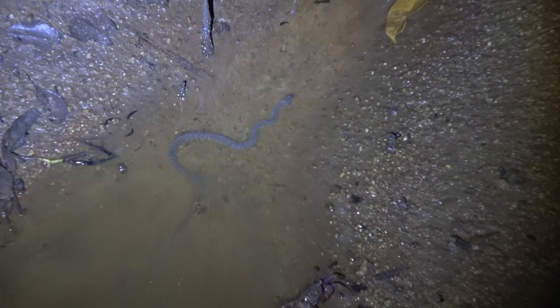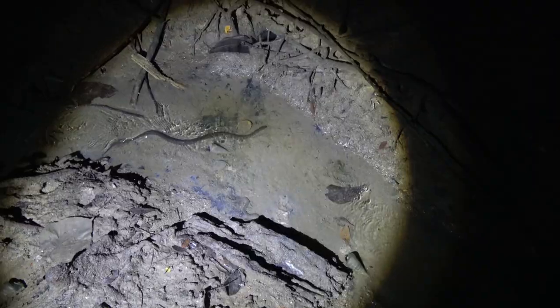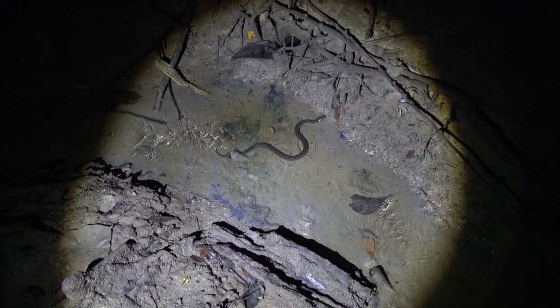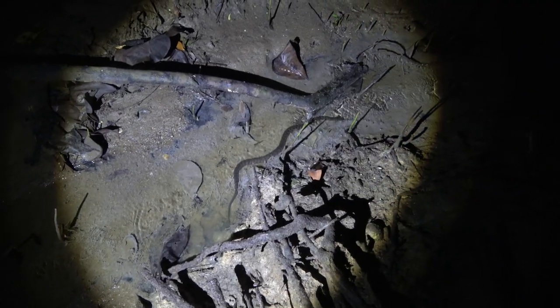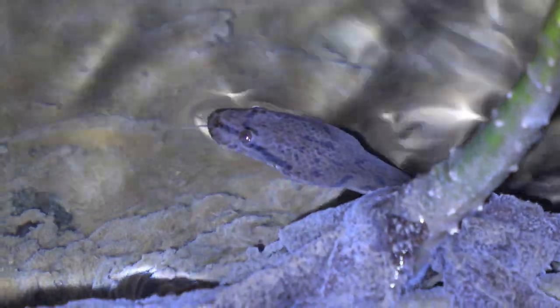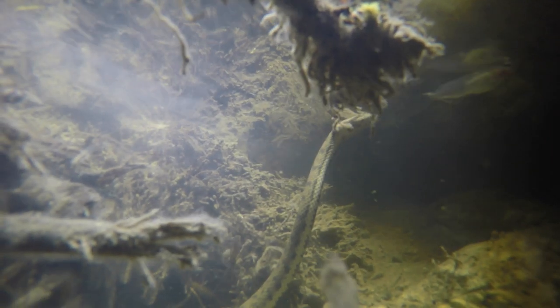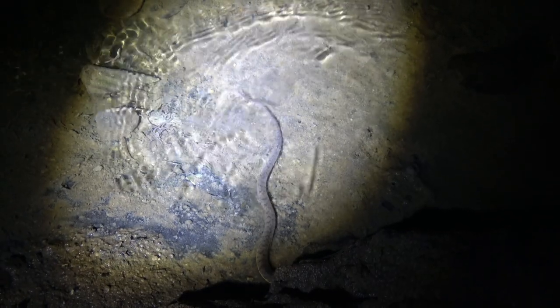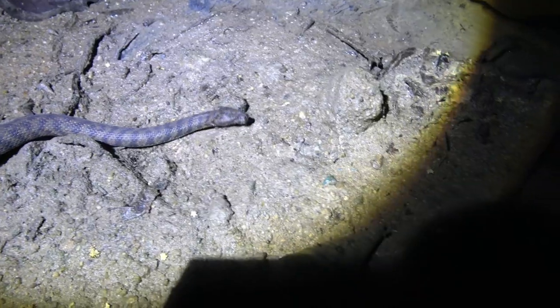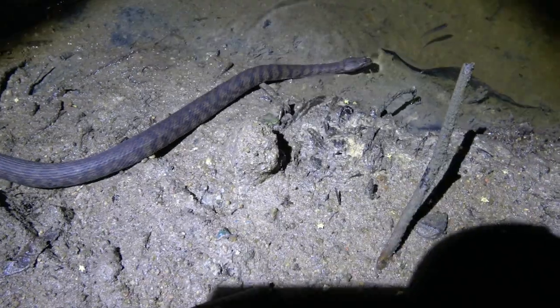From the electric blue colors of the blue coral snake to the drab and dreary looking dog-faced water snake — it's one of the most common snakes in Singapore. If you haven't found one yet, you just haven't looked hard enough. These inhabit the mangroves surrounding Singapore and are active at night hunting for fish. While they're occasionally found on land, they spend most of their time in the water.